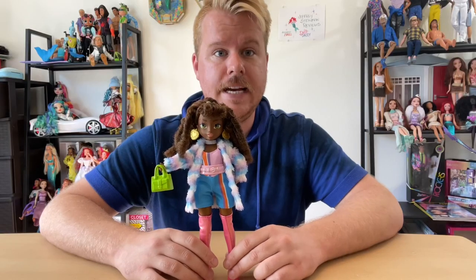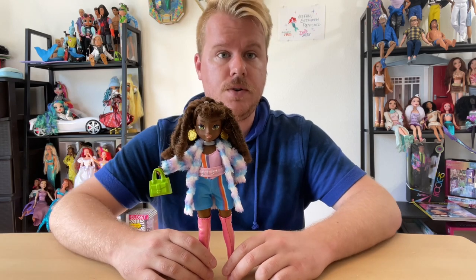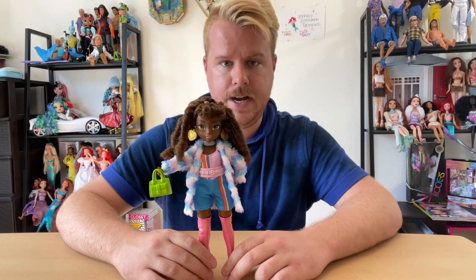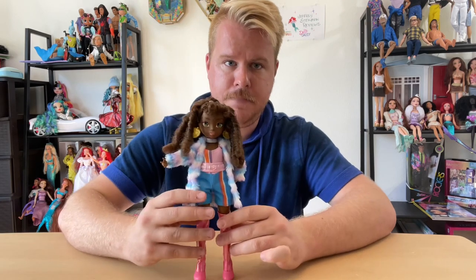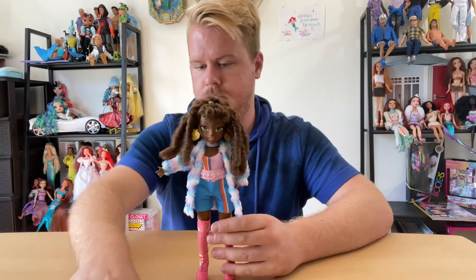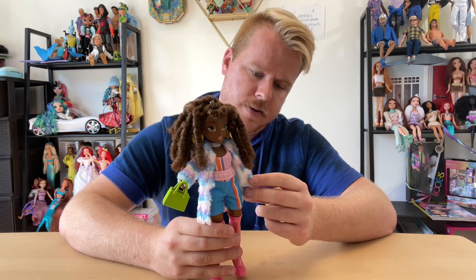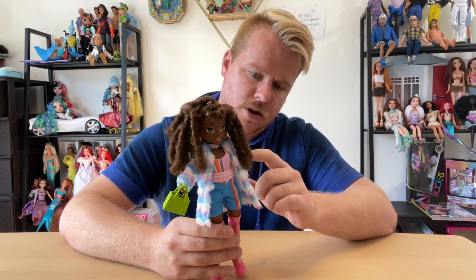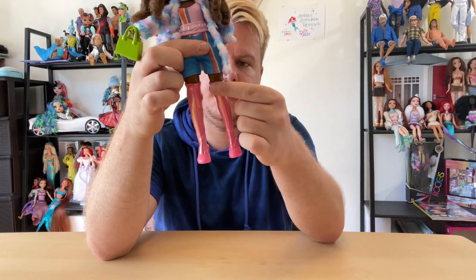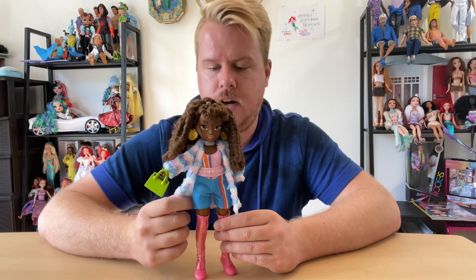Here is Kenzie in her full outfit. These girls are only $19.99 so they do not come with a stand — she can kind of balance a little bit even though she is in heels. Her outfit is super cute for the price point. The coat isn't lined, but there are little details. Her giant boots are kind of loose on top so I could see them falling down, but they're still super cute. The belt is barely hanging on but it is on.